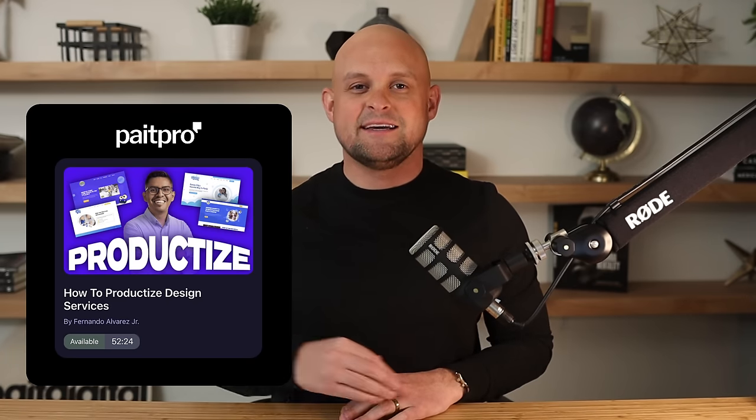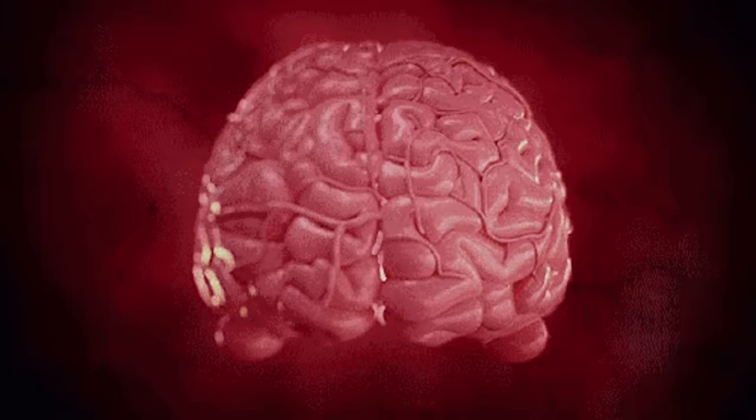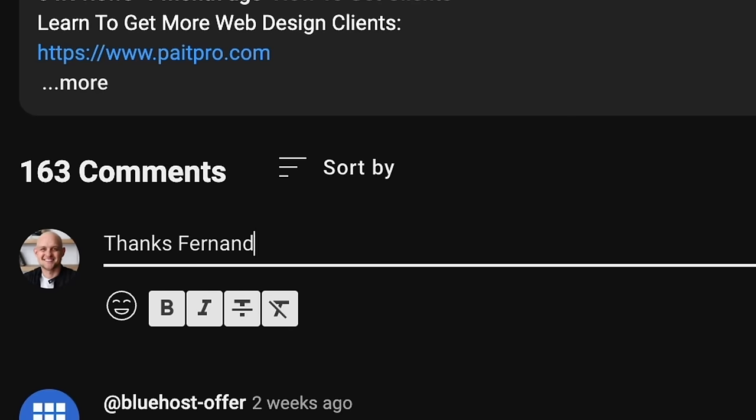The entire process I'm going to be sharing in this video is not my own. In fact, it was taught by a good friend of mine, Fernando Alvarez Jr., inside of my private community, PayPro. The first time I watched this training, it completely opened my eyes to the potential of productizing services and basically eliminating all of the worst parts of being a designer. I just want to thank Fernando — you can do that down below in the comments.